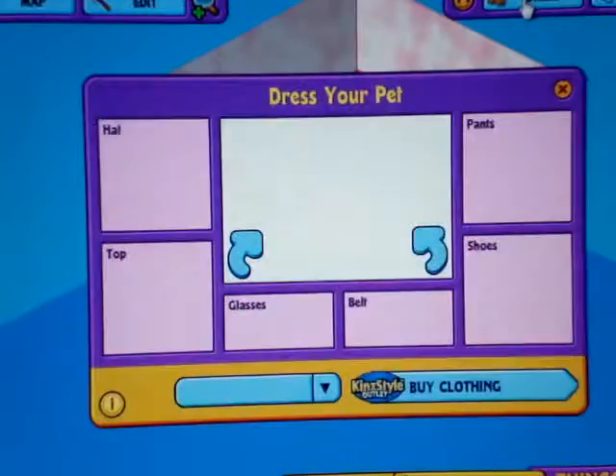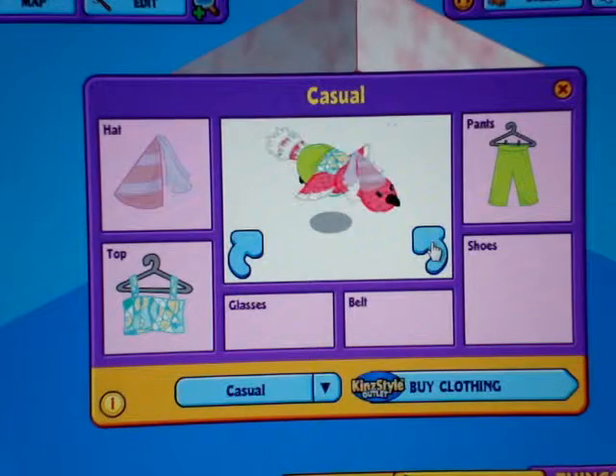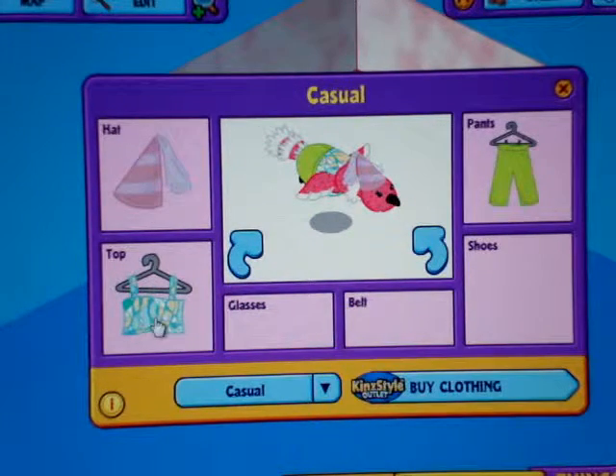And here's what she looks like online. She's wearing some lime green pants, a spring top, and a princess crown.